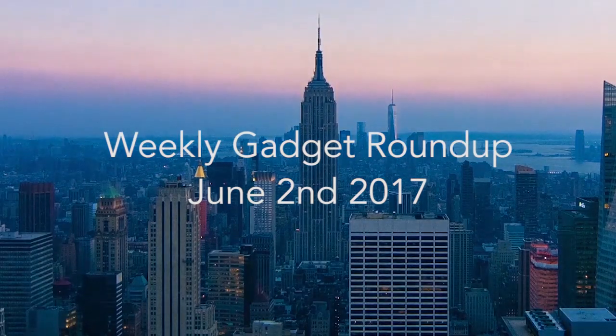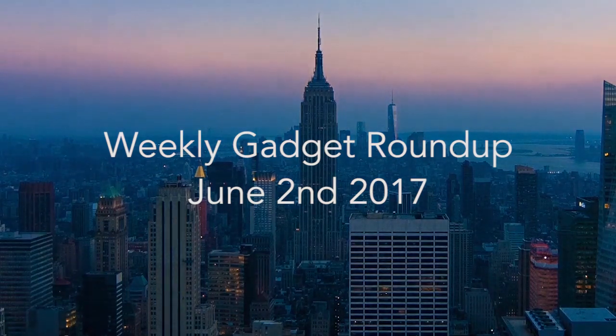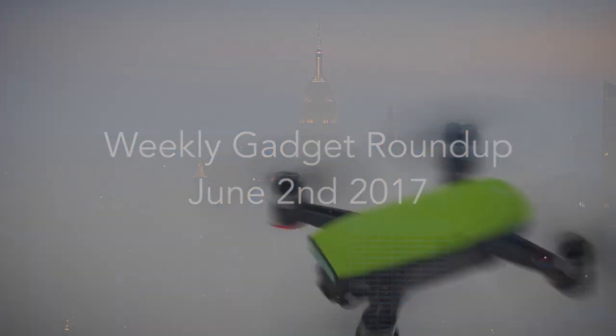Hi there, this is Wes with the Gadget Flow, and welcome to our Gadget Roundup for the week of June 2, 2017.